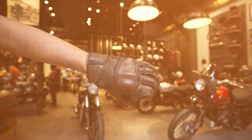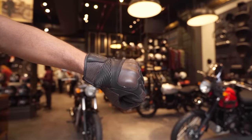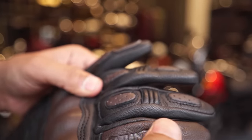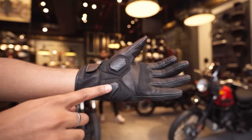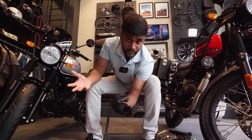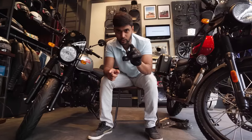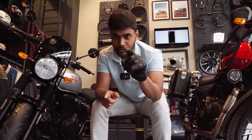Look for hard knuckle protection so that when you go down your knuckles are protected, finger protection so your fingers are safe, and most importantly palm protection. A newer feature to look for is touchscreen sensitivity so that you can use your GPS, navigation, and other devices while wearing your gloves.